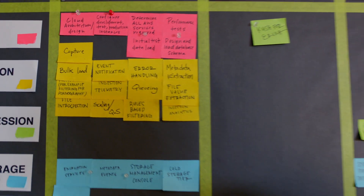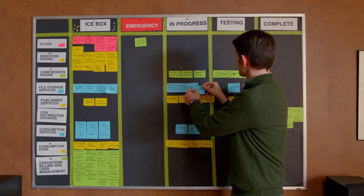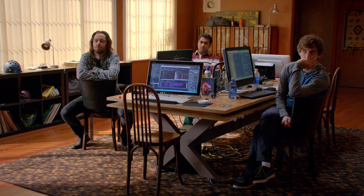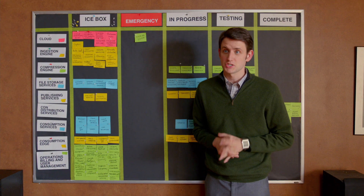From rules-based filtering, we go to workflow, at which point that card is moved from the icebox into the in-progress column, and it stays there until it is ready for testing. This increases visibility into our team's progress. And that, gentlemen, is Scrum.